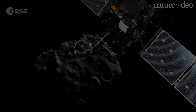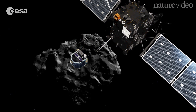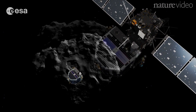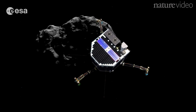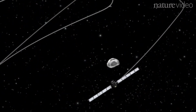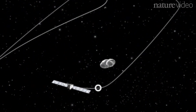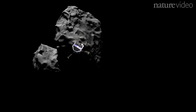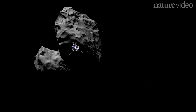On November the 12th, 2014, the Rosetta mission landed a probe on a comet 500 million kilometres from Earth. In the year that followed, the Rosetta spacecraft streamed back mountains of data from comet Churyumov-Gerasimenko, also known as 67P. And the scientists back home have made some amazing discoveries.